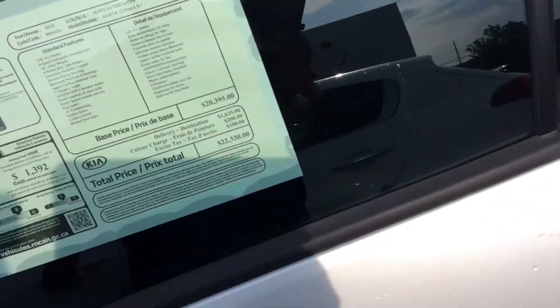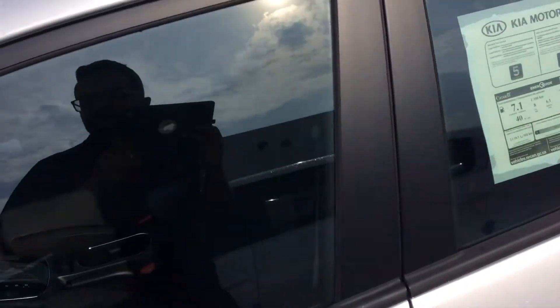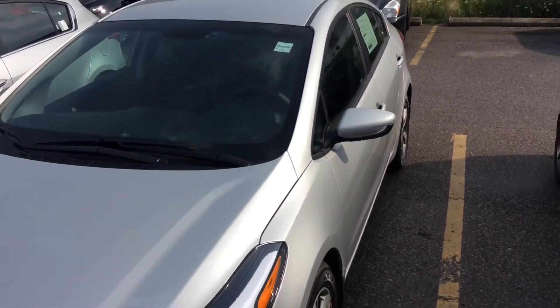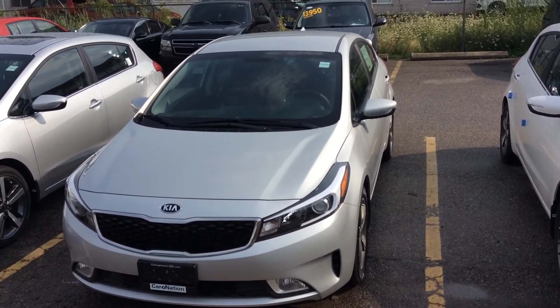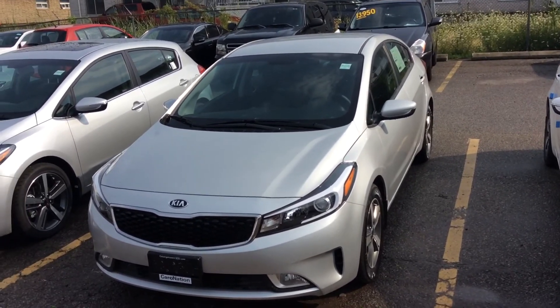Overall, a very good value vehicle — very fuel efficient. Just a quick video for you on the 2018 Kia Forte LX Plus at Georgetown Kia. If you have any questions, please feel free to ask. Thank you, bye!